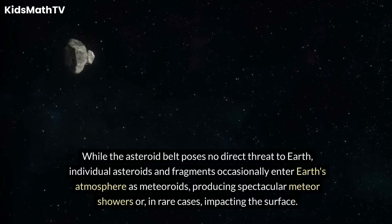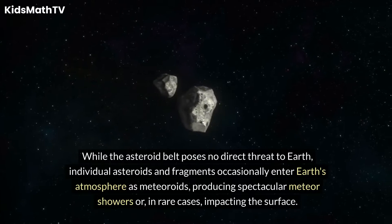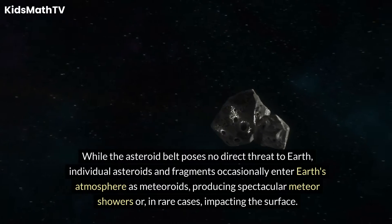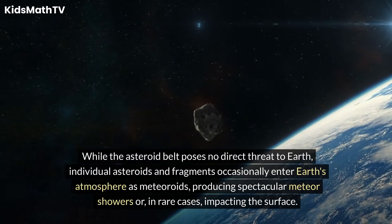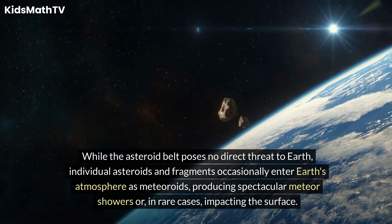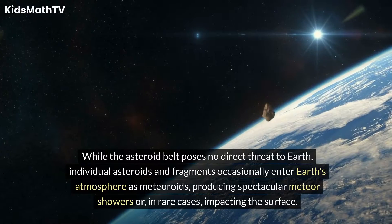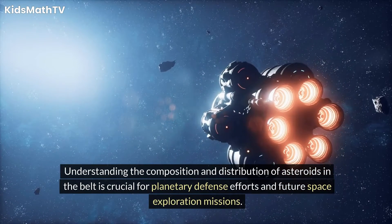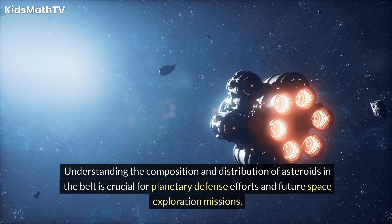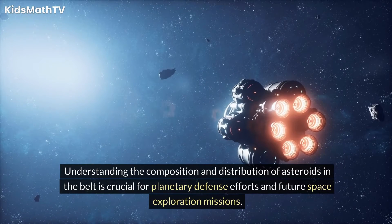While the Asteroid Belt poses no direct threat to Earth, individual asteroids and fragments occasionally enter Earth's atmosphere as meteoroids, producing spectacular meteor showers or, in rare cases, impacting the surface. Understanding the composition and distribution of asteroids in the belt is crucial for planetary defense efforts and future space exploration missions.